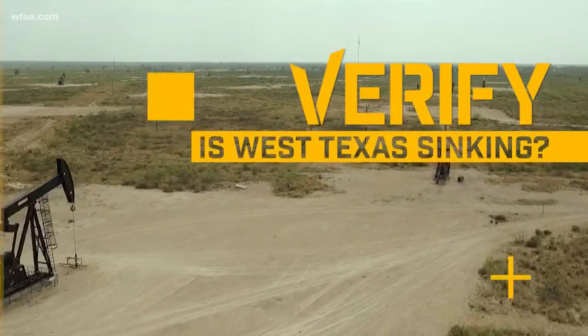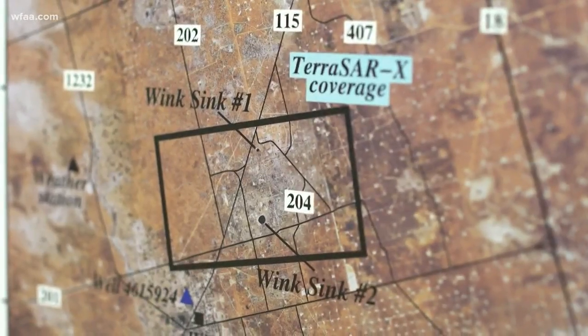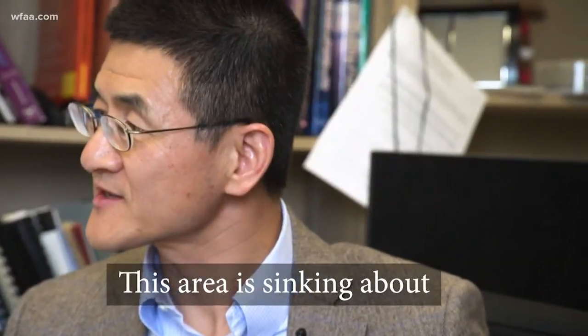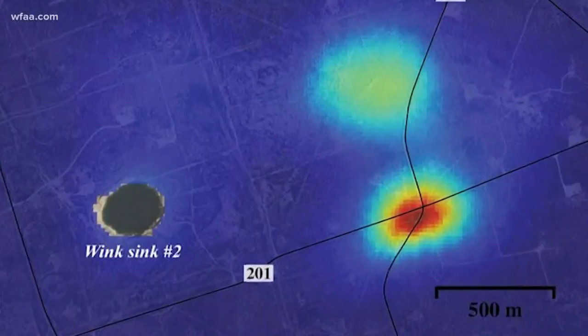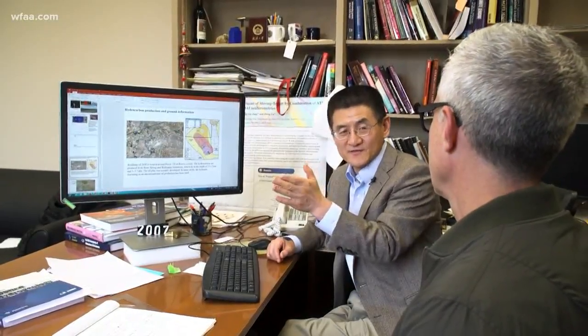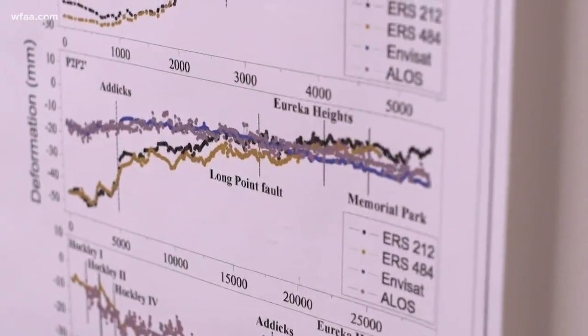The research is funded by NASA and I'm going right to the guy that did the report, Dr. Zhong Liu. He's a geophysicist at SMU who studies the earth using satellites. This area is sinking at a half meter per year — that's more than a foot and a half. Lou says that's alarming because that much change to the earth's surface might normally take millions of years.